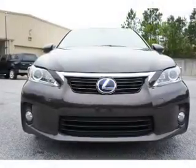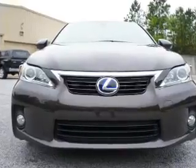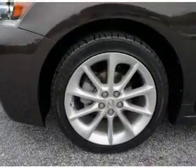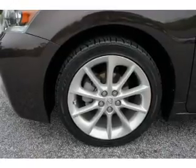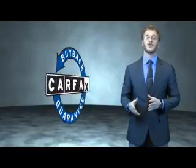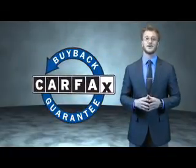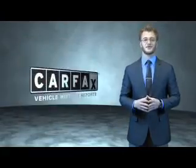Rest easy knowing this vehicle comes with a Carfax Vehicle History Report from Carfax, the most trusted provider of vehicle history information. Let us put you in the driver's seat today. Call or click to contact us. This is a Carfax 100 vehicle which qualifies for the Carfax buyback guarantee. Be sure to find a complimentary copy of the Carfax Vehicle History Report online or contact the dealership.